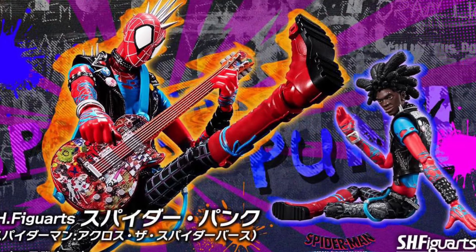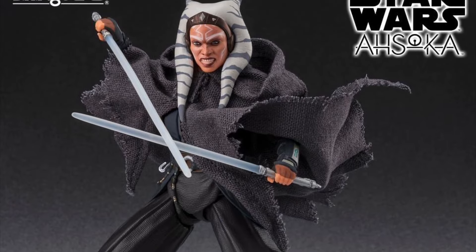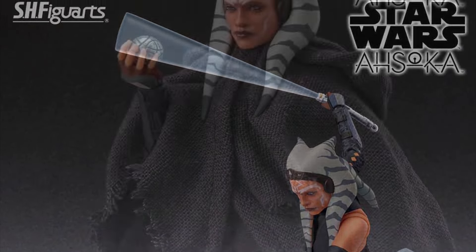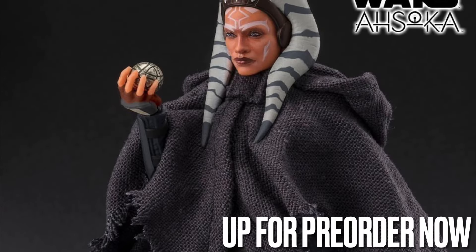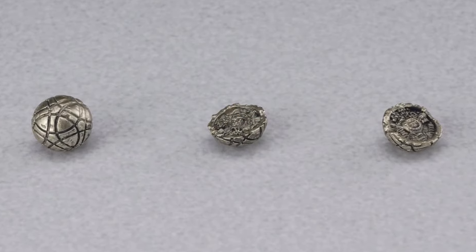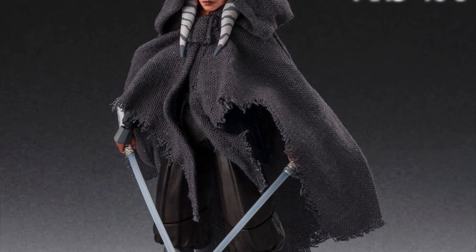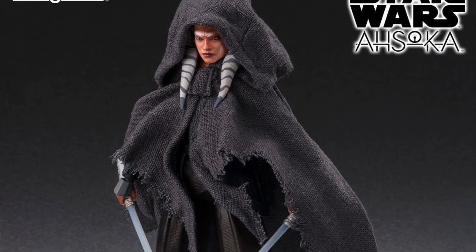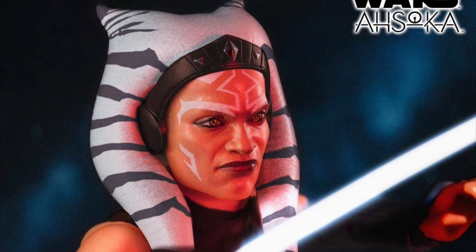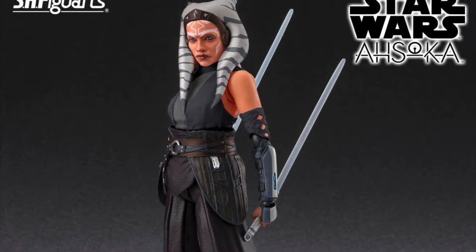Next we have the SH Figuarts Ahsoka from the Ahsoka Disney Plus series. She's also releasing in July of this year and recently went up for pre-order as well. I had to pre-order one for myself, even though I already pre-ordered the MAFEX one. She comes with accessories including one saber hilt that's not broken, one that's cut in half, a hooded cloak that looks nice and tattered, and lightsaber blade hilts — one regular pair and a pair where she's swinging them around. The faces on this Ahsoka look fantastic.